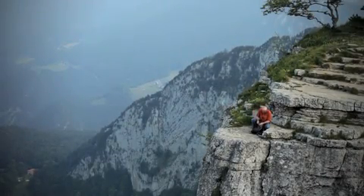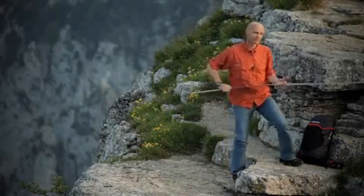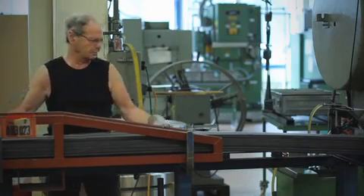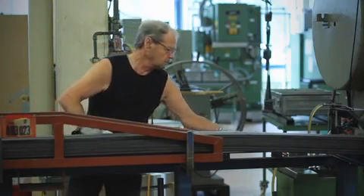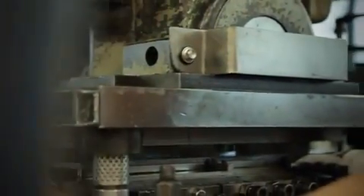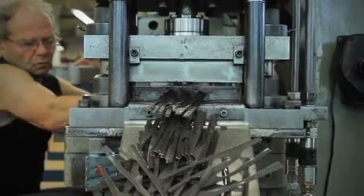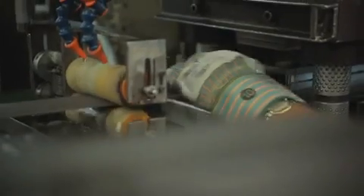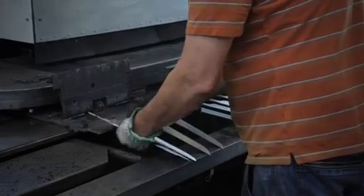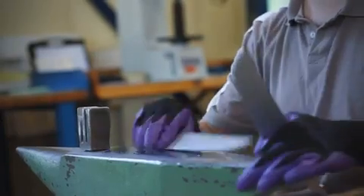So, what goes into crafting a Wenger knife? Let us take a tour. The manufacturing of each Wenger knife begins in the town of Delamau in Switzerland's Jura region with the finest raw materials, including high-quality European steel and a non-compromising dedication to details.